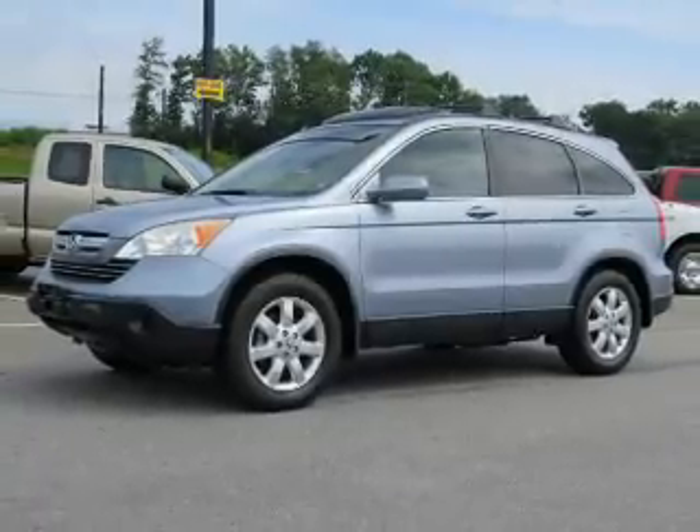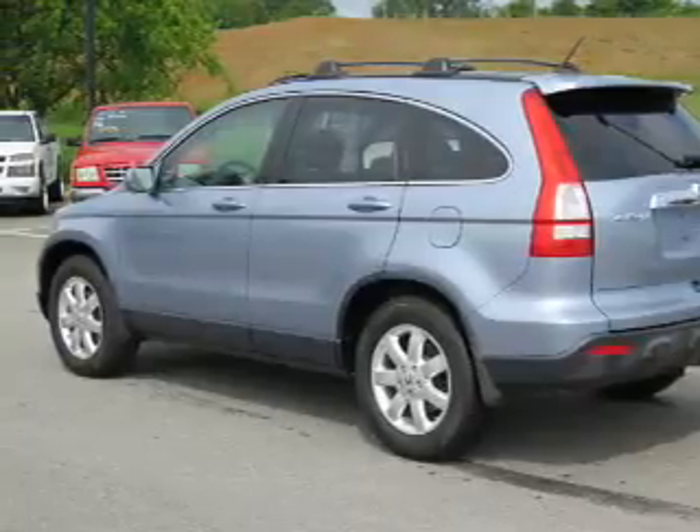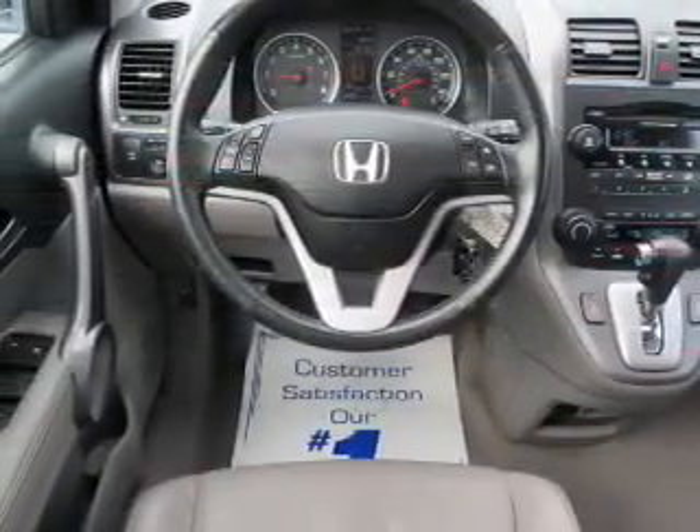The features include a power sunroof, alloy rims, roof rails, keyless entry, power mirrors, stability control, anti-lock brakes, and privacy glass.